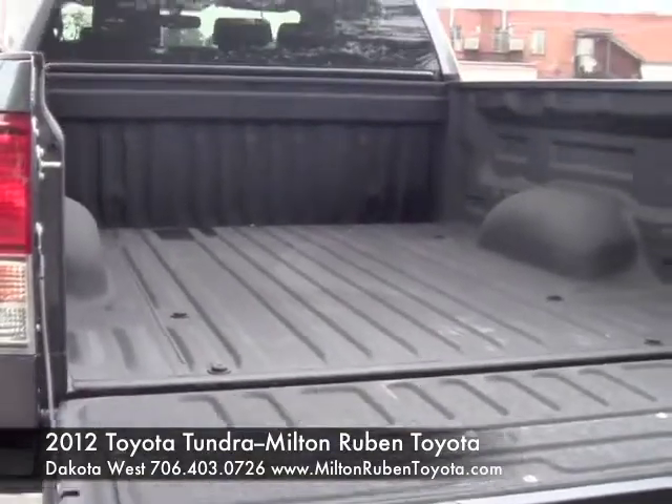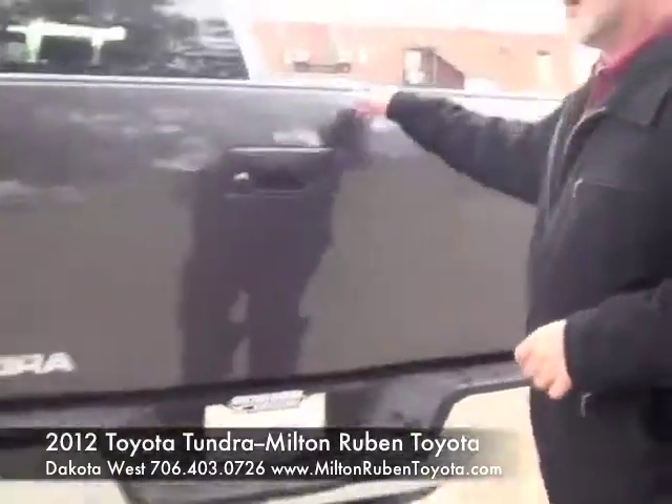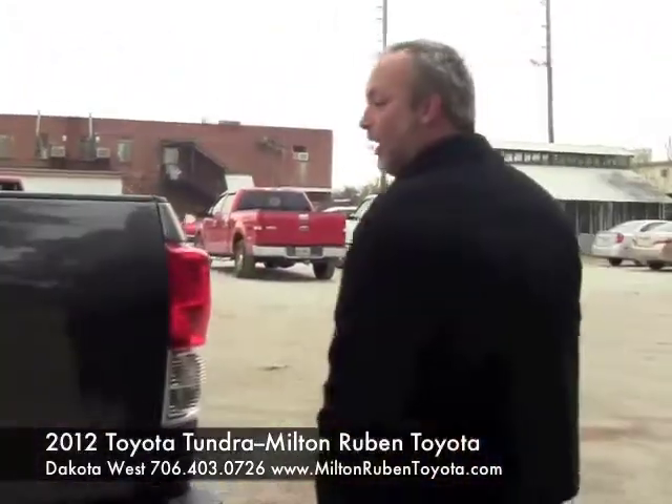We've got a spray-in bed liner as you can see, and also the easy-lift tailgate. It drops down very, very easy — you can open and close it with one hand.